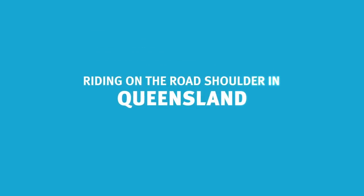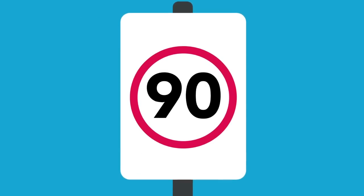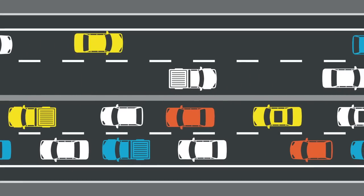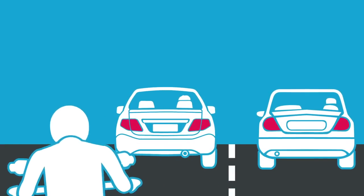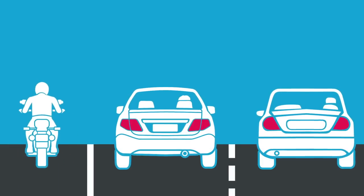Riding on the road shoulder in Queensland. When the traffic on a road with a speed limit of 90 kilometres an hour or more, such as a motorway, freeway or highway, has slowed or stopped, fully licensed motorcycle riders can, in certain conditions, move onto the shoulder of the road or into emergency stopping lanes.